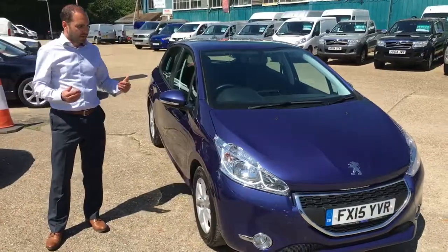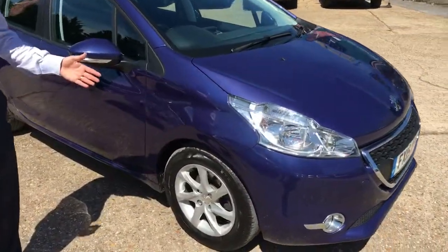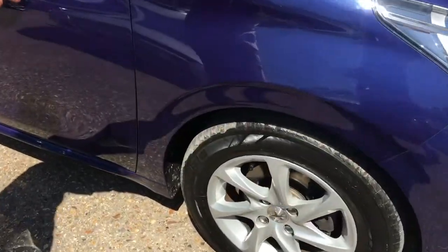As we come round we'll look at the alloy wheels. They're 15-inch alloys and they've got good tyre depth, measuring up to 7mm.